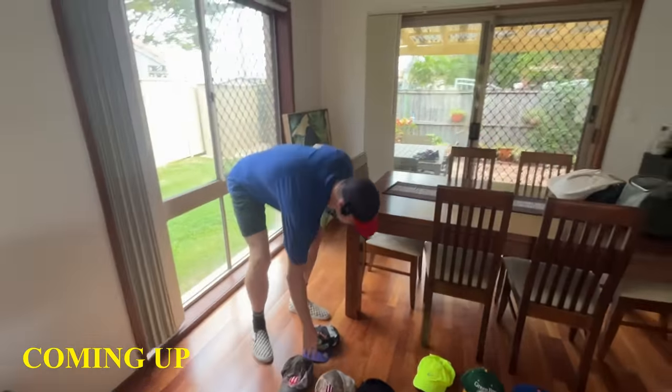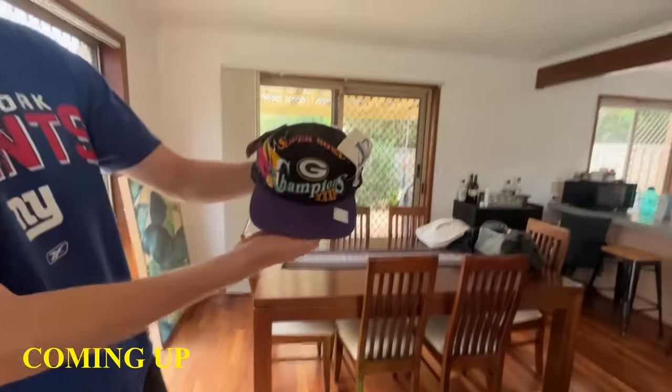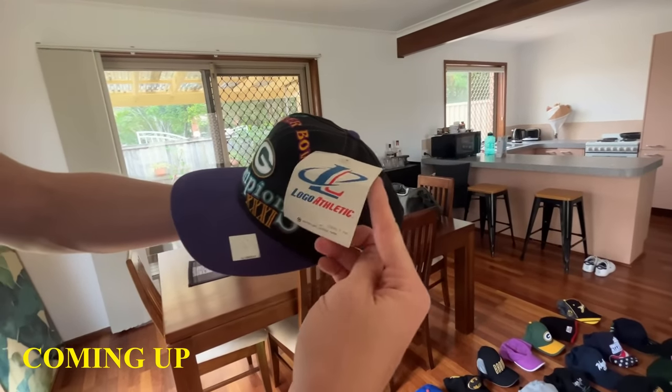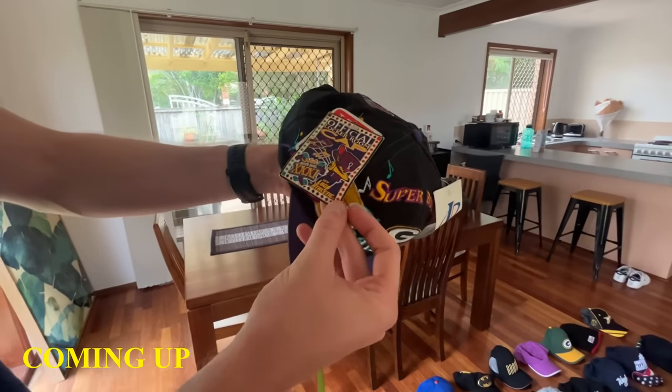This is the best hat, no doubt about it. This is unbelievable. One of the greatest hats I have ever come across. We've got a Super Bowl championships hat. This is a Green Bay Packers, brand new with tag, Logo Athletic, 1997 official locker room hat.